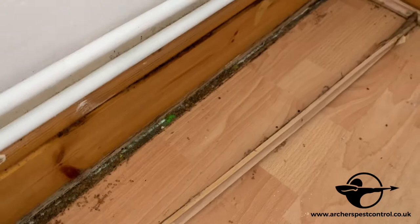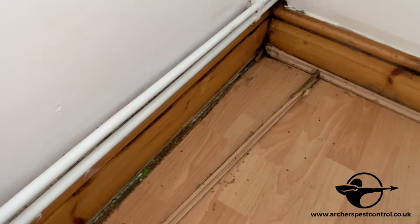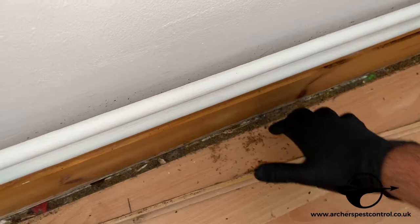They can go everywhere. Don't delay the treatment if you have any signs. If you've seen bed bugs, give us a call — Archer Space Control — straight away. Don't delay that guys, because you can see what can happen.